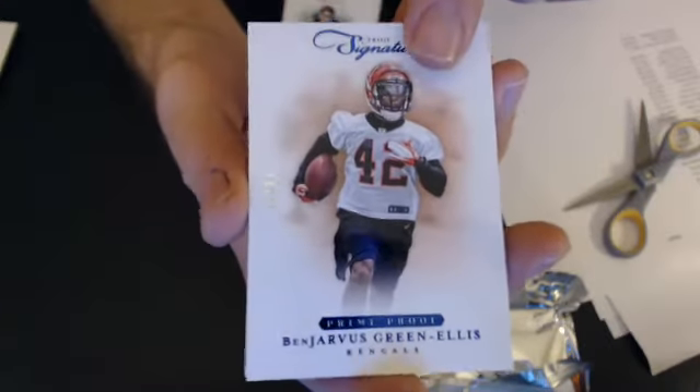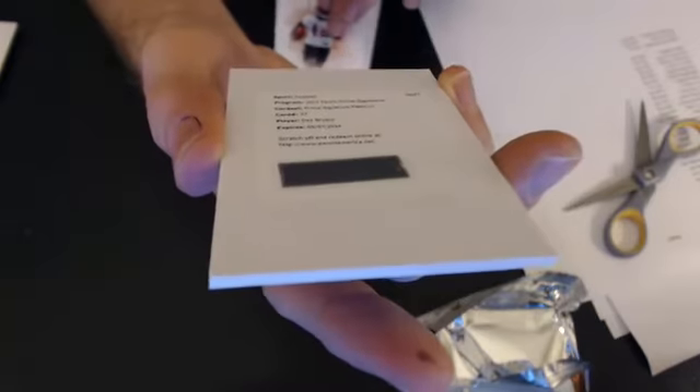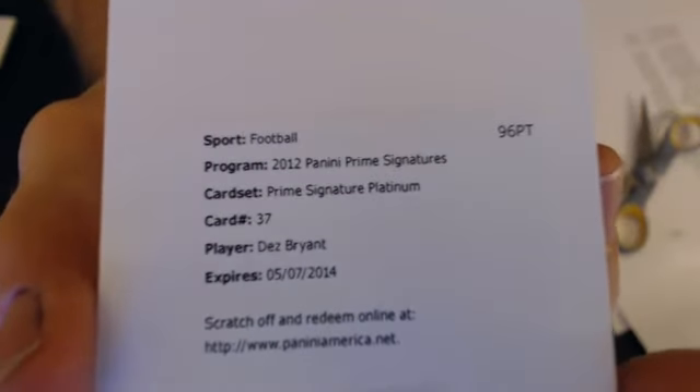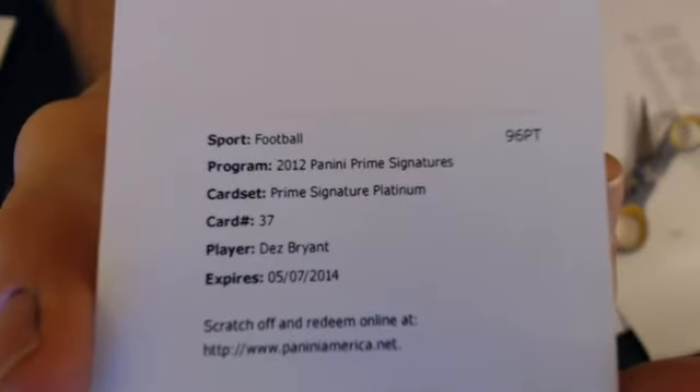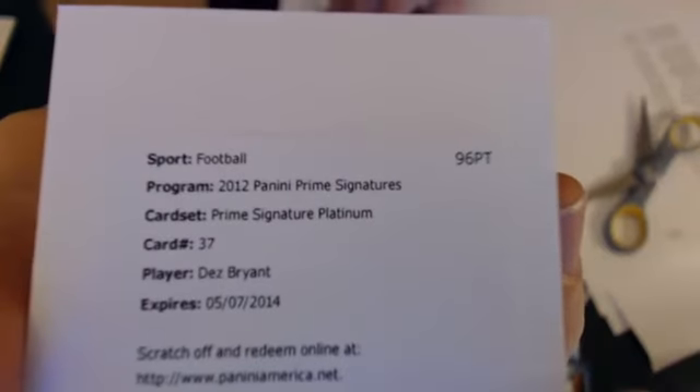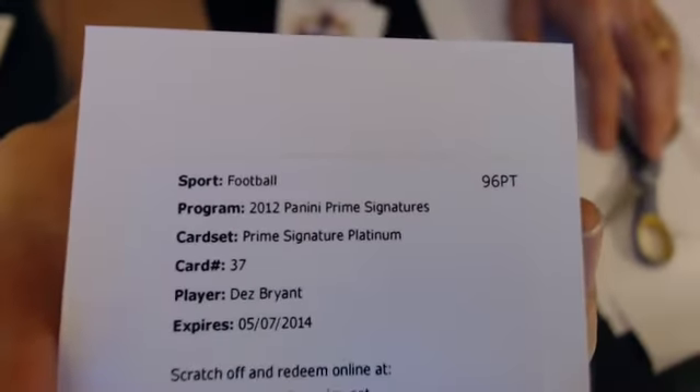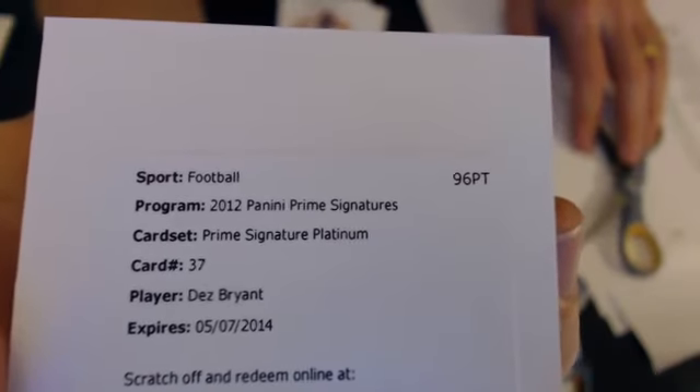Now we go to Arthur, and our next hit is a Dez Bryant Platinum Auto — I think that's the 5. Dez Bryant, that's a big hit. Now it goes to Matthew. Nice pull, bud. Alright, we gotta do it — two-box break, Prime signatures.